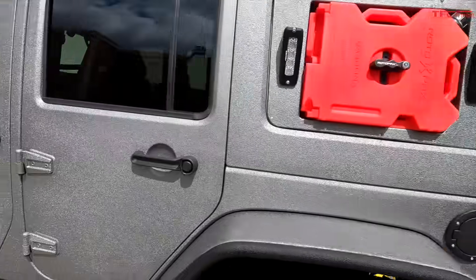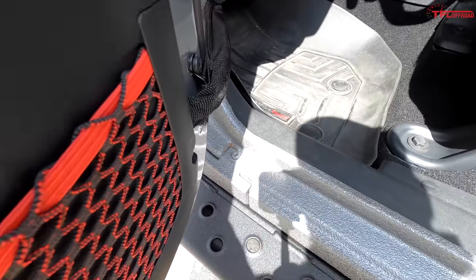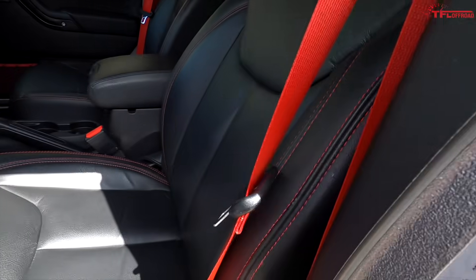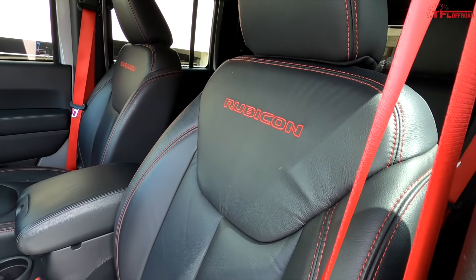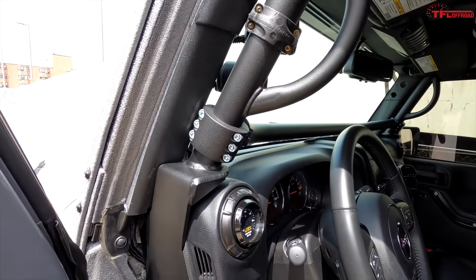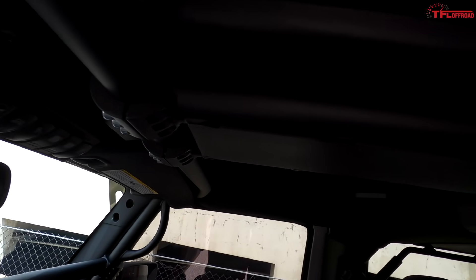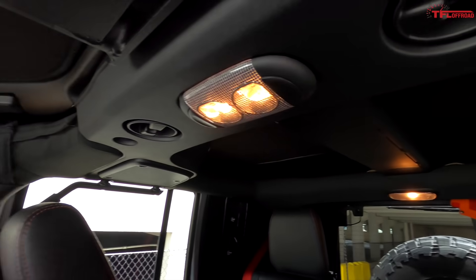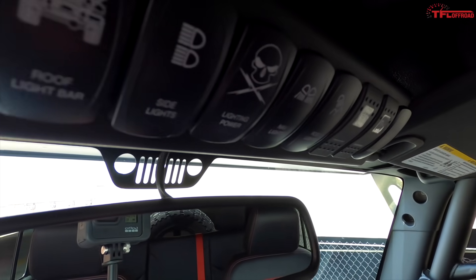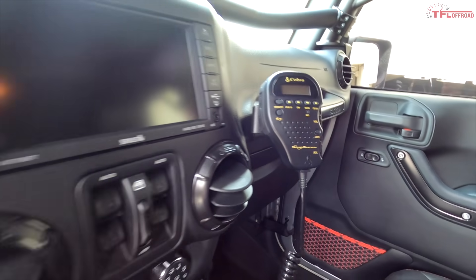Going to the interior — as you can see, it's fully Line-Xed and they did a great job. Factory red seatbelts and red stitching — that's just the Recon package. I'm running the Rock Hard 4x4 cage that goes the whole way back, along with the S-Pod system which is fantastic for all the accessories. Five-speed manual.